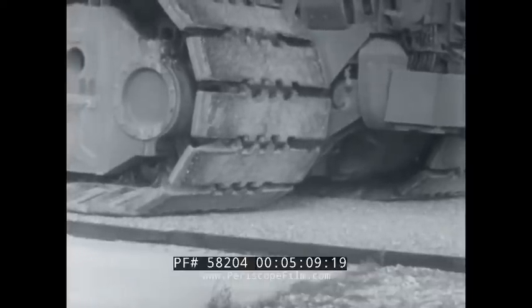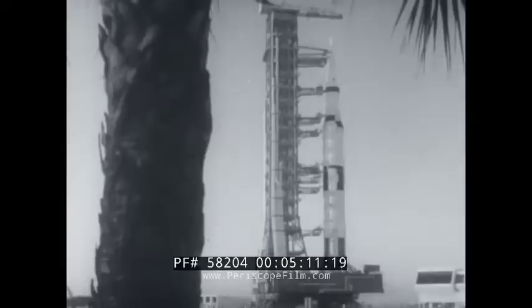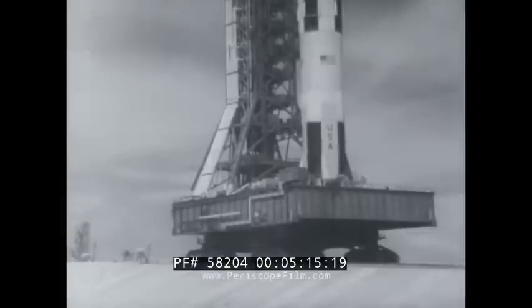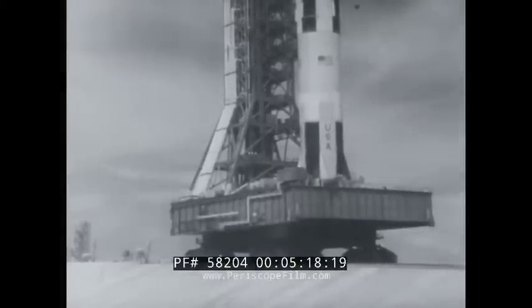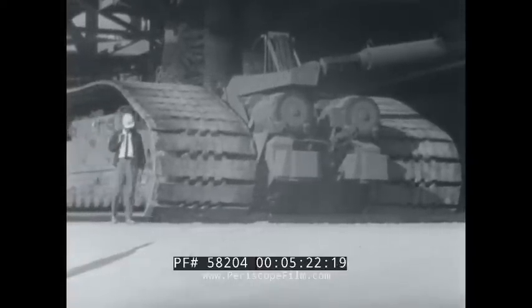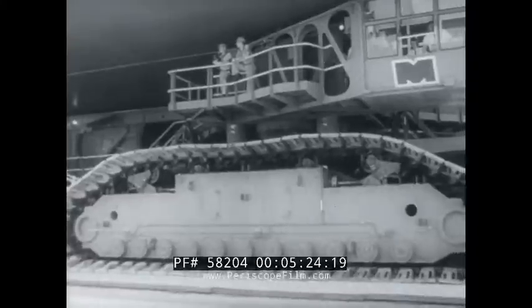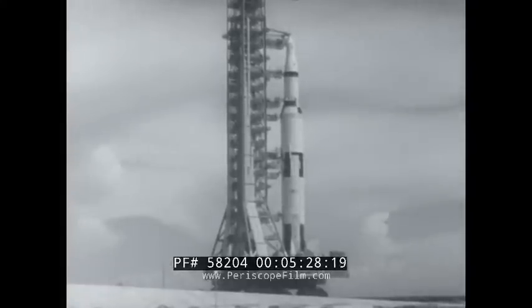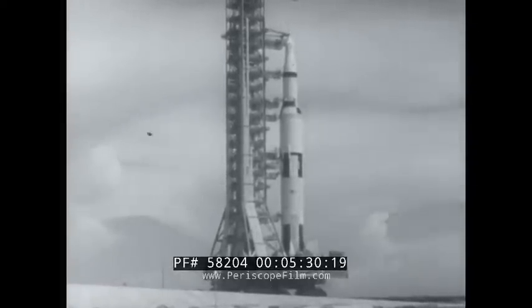To make this dream come true, America takes a giant step in the Apollo project. A six million-pound transporter, the size of half a football field, rumbles along at a mile an hour to deliver a Saturn V rocket into position for a critical test flight.